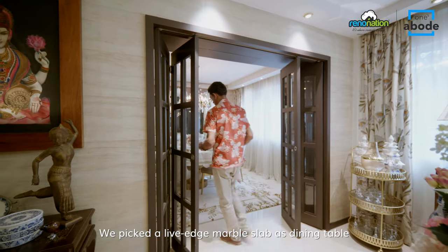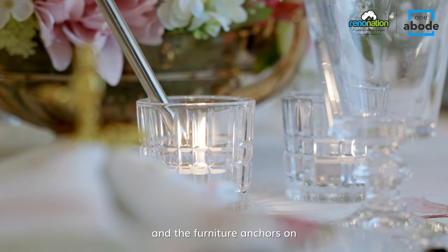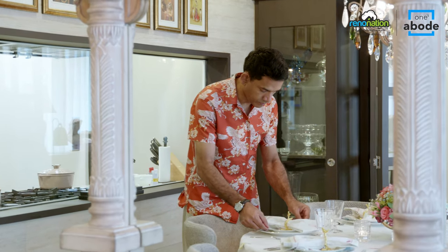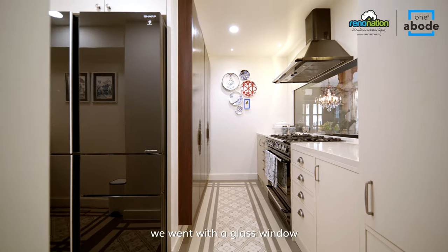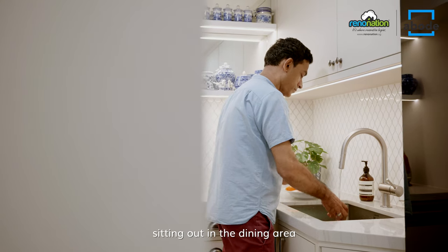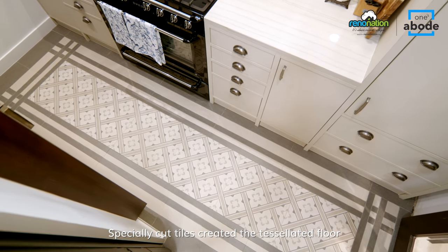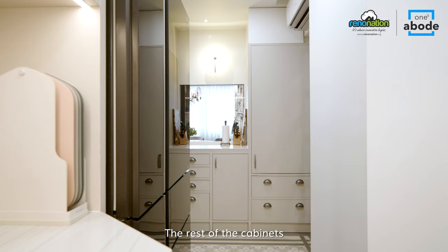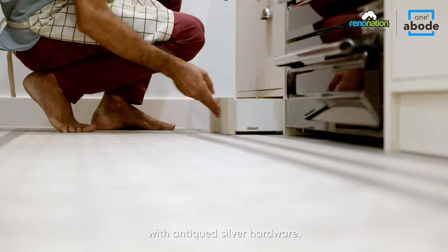We picked a live-edge marble slab as the dining table and made a bespoke pedestal in brass. The chairs are upholstered in hide and the furniture anchors on a custom-designed area rug. Specially cut tiles created the tessellated floor and custom-carved teak doors cover the spice cabinet. The rest of the cabinetry is finished in self-healing and fingerprint-resistant laminates. We opted for a modern Victorian look with antique silver hardware.